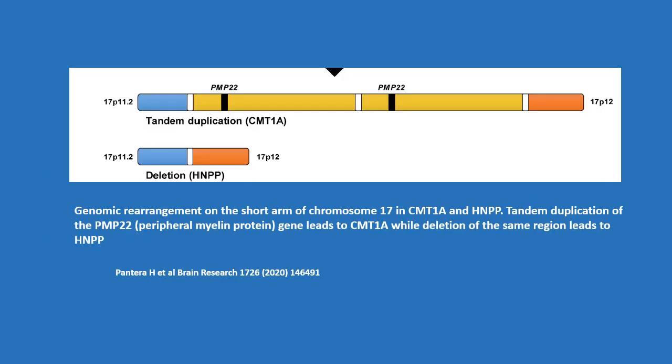This figure shows genomic rearrangement on the short arm of chromosome 17. In CMT1a and HNPP, tandem duplication of the PMP22 gene leads to CMT1a, while deletion of the same region leads to HNPP.